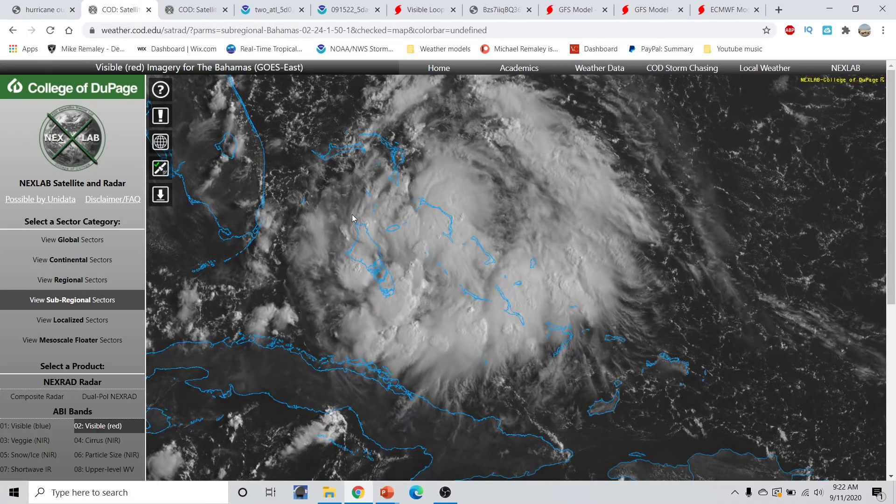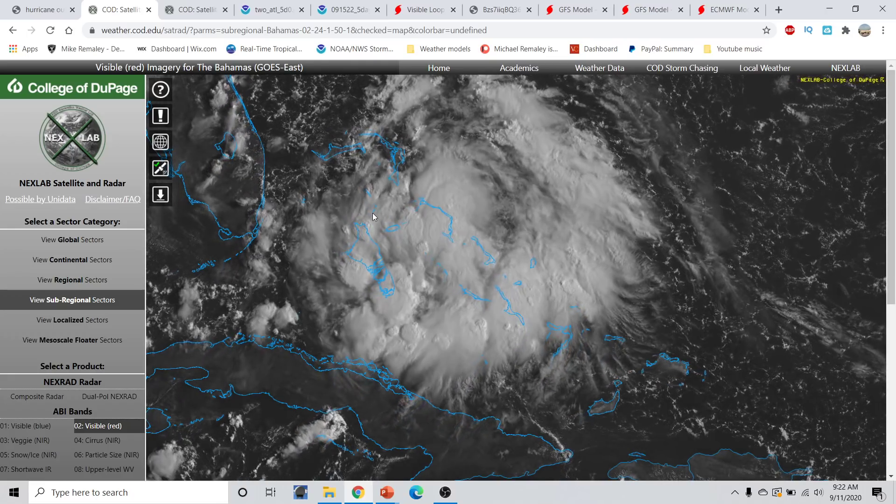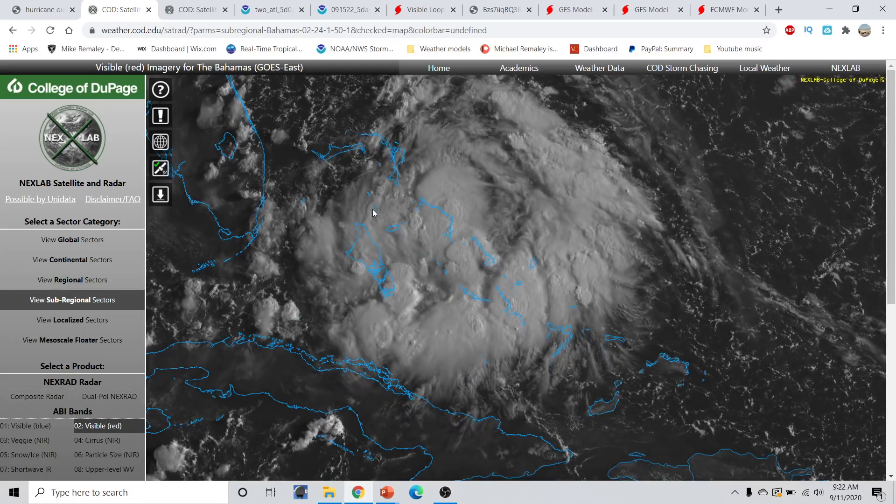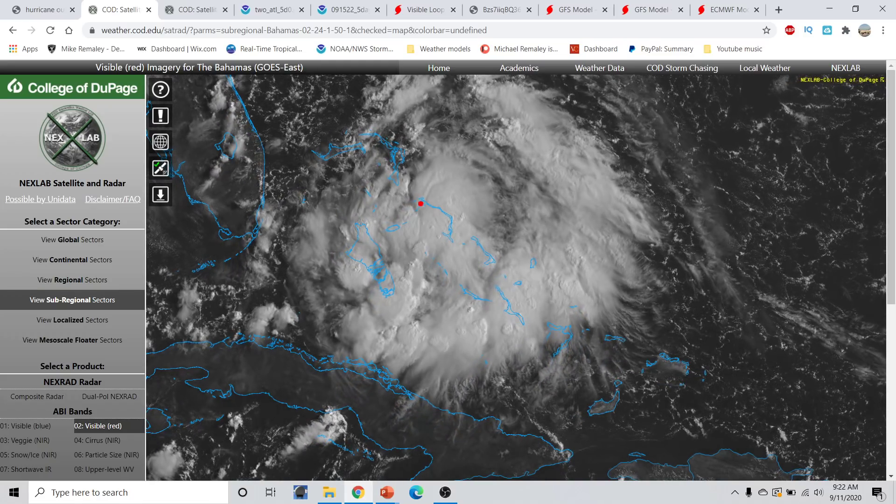Proceeding on with the rest of today, we do have a couple of areas of disturbance to watch in the Atlantic Basin. First of all, with Invest Area 96L, which is located here in the Bahamas. It really does have that look here this morning — still rather disorganized, but a semi-organized area of deep convection firing near the Bahamas.